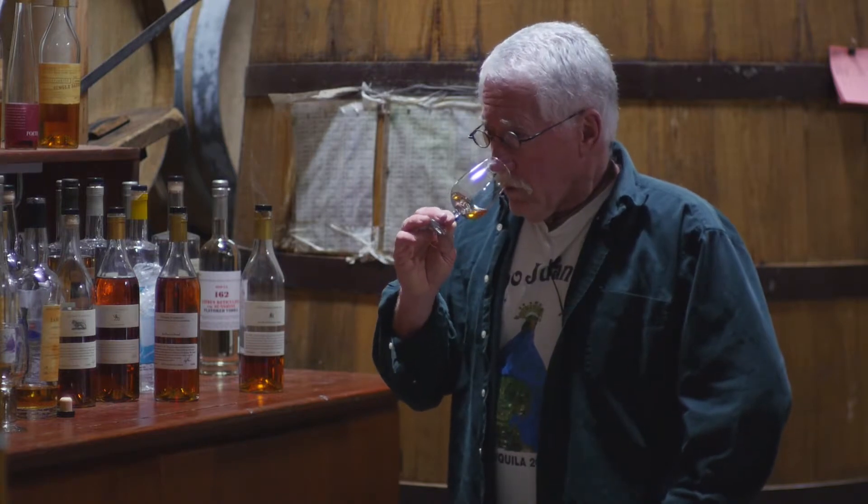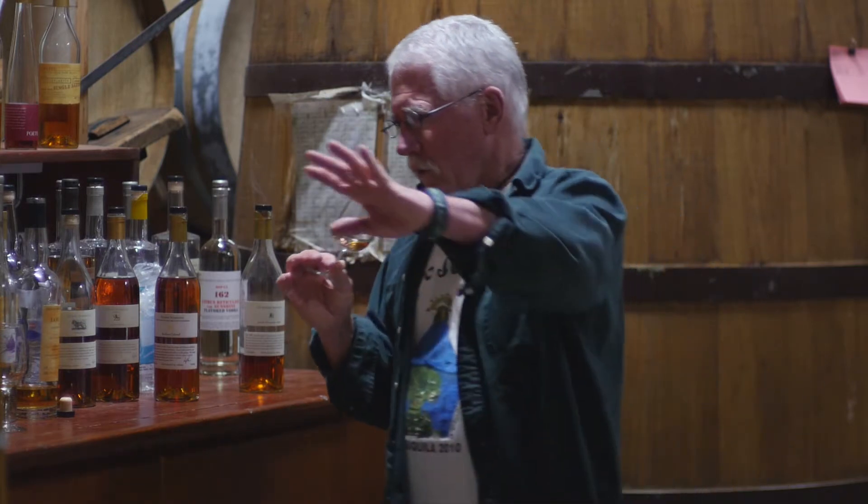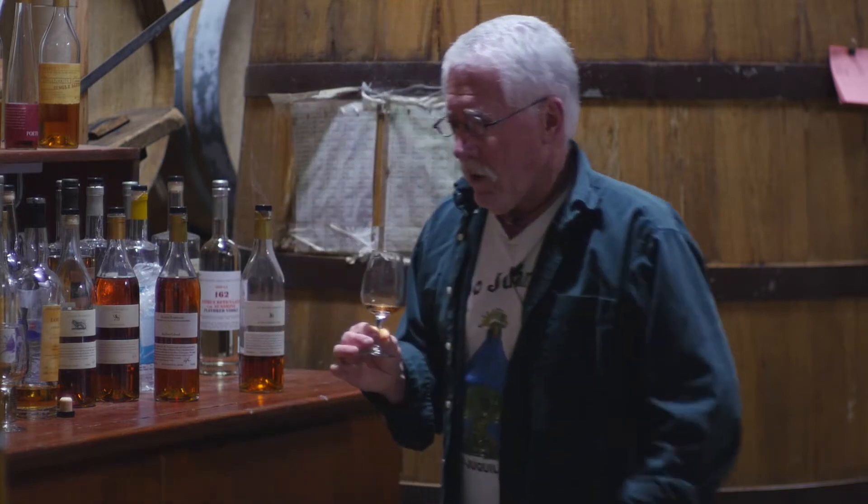It's got alluvial soils — river deposits — so it has a lot of clay and limestone in it, and that gives it a lot of body. It's gradually sloping down towards the south, so it also gets a lot of sunshine.